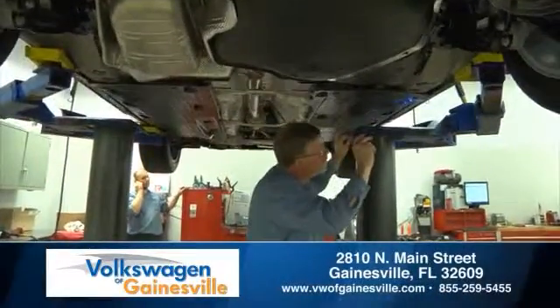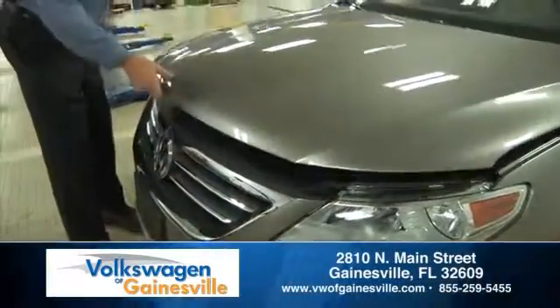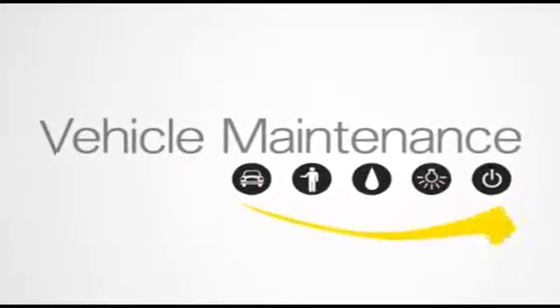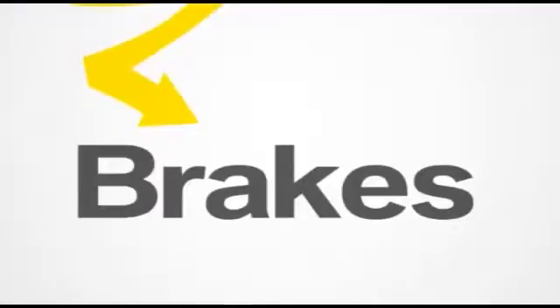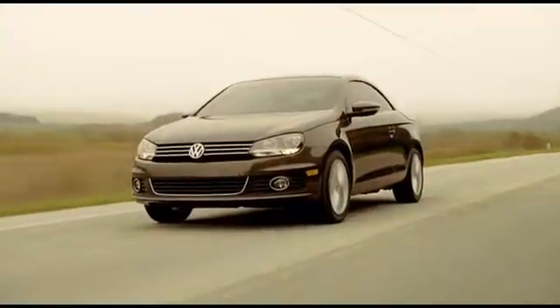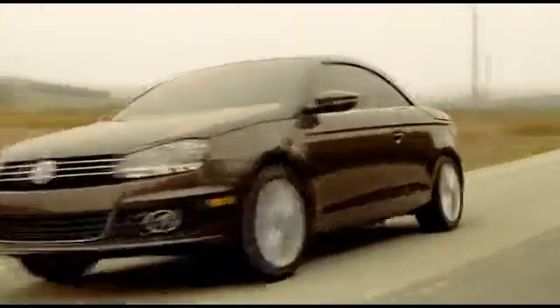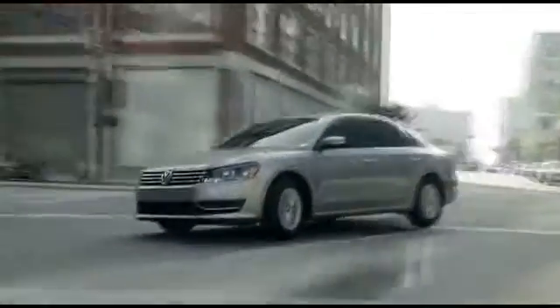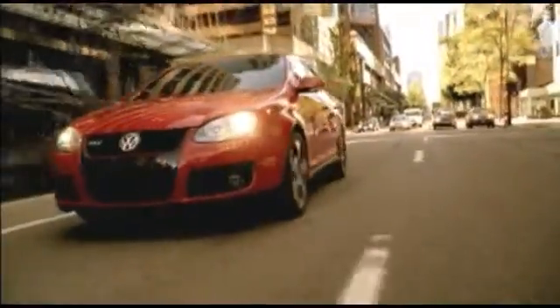The Volkswagen of Gainesville Service Department will keep your vehicle running like new. Cars have become an essential part of our on-the-go lifestyles. Whether you're speeding through your day or driving down the road, it's important to slow down and stop every once in a while. That's where brakes come in — they're one of the most vital features on your car.